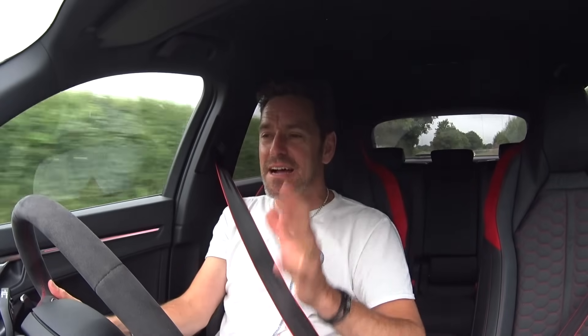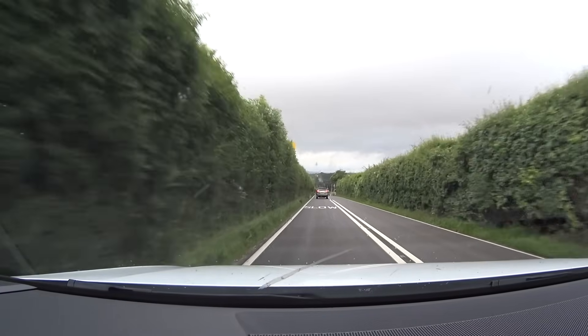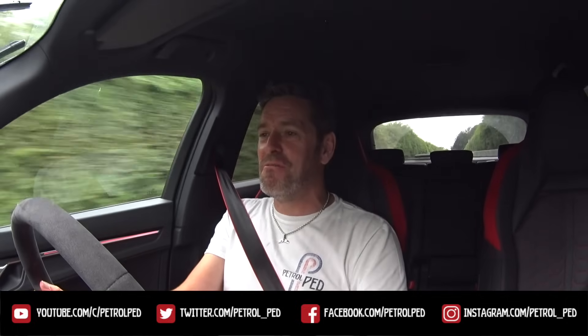Damn good car. Really, really good car. I have to say a massive thank you to Audi UK for letting me have the car for a week. I'm trying to think of different review things, different tests — how much stuff can I get in it, followed by an economy run, followed by a drive-it-like-you-stole-it run. It was quite good. I hope you've enjoyed it. If you have, please give me a thumbs up, comments below are always welcome, and if you haven't already, please subscribe to PetrolPed for plenty more content to come. See you on the next film, guys — take care, drive safe.